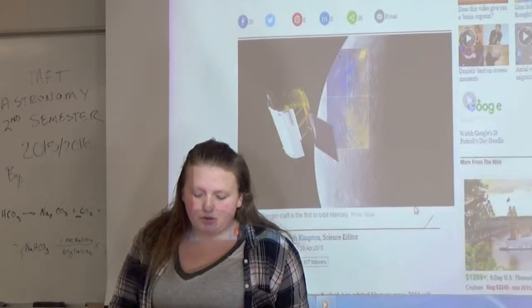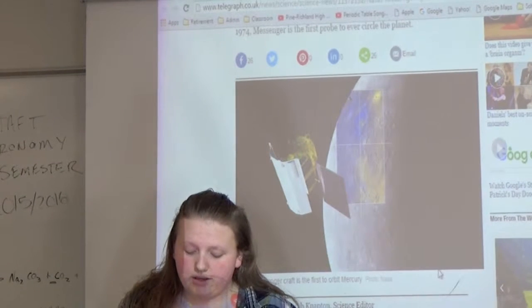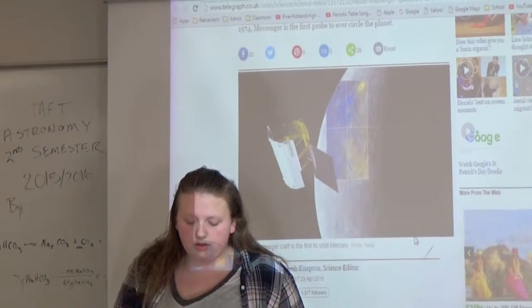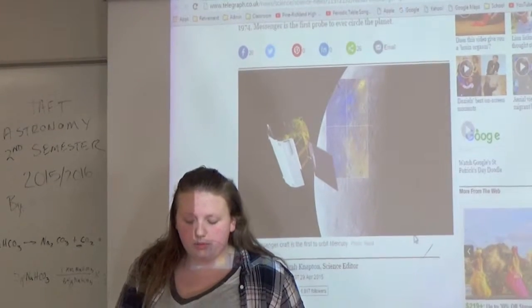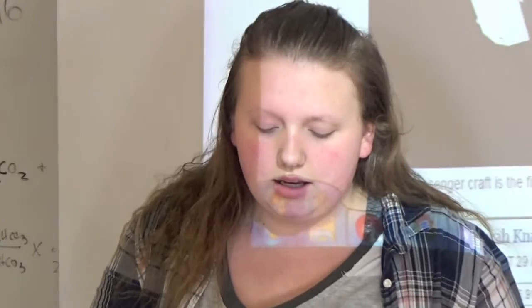The Dawn mission launched September 27, 2007. Its task was to explore and study the asteroid Vesta and dwarf planet Ceres, the second largest members of our asteroid belt. It's managed by NASA Jet Propulsion Lab. It was NASA's first exploratory mission to use ion propulsion.